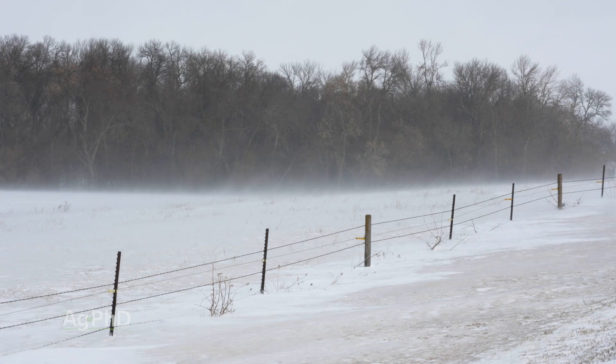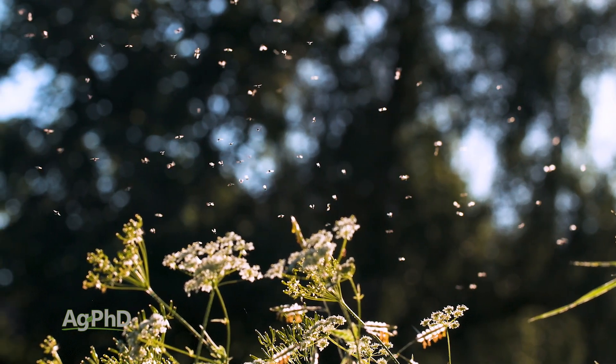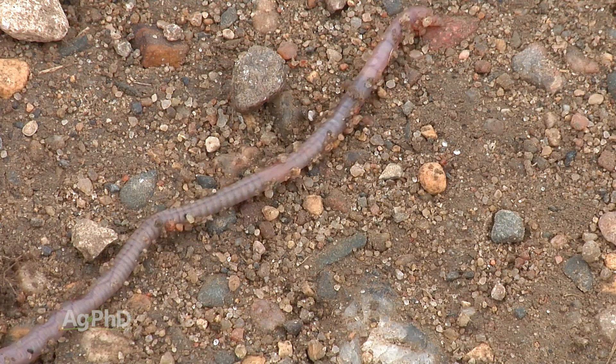Think about it like this — if insects couldn't survive the winter, there wouldn't be any bugs out there. There have to be bugs; they serve lots of purposes in the environment. So bugs are going to survive, and there are just a number of different mechanisms that they've got to survive.